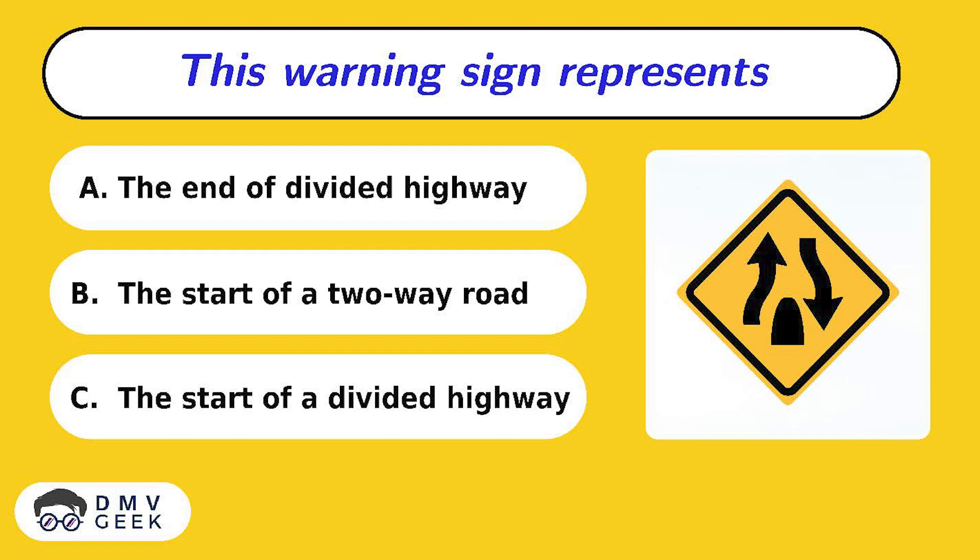Question 2. This warning sign represents: A. The end of a divided highway, B. The start of a two-way road, C. The start of a divided highway.